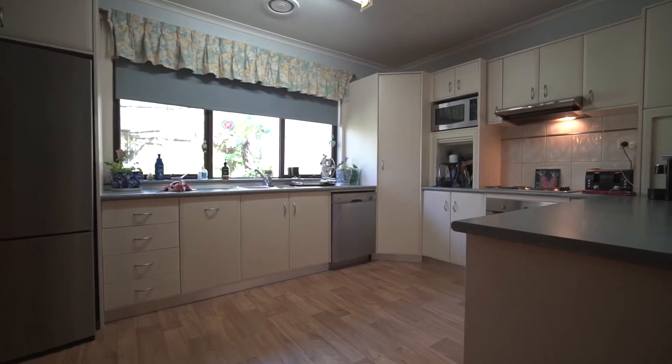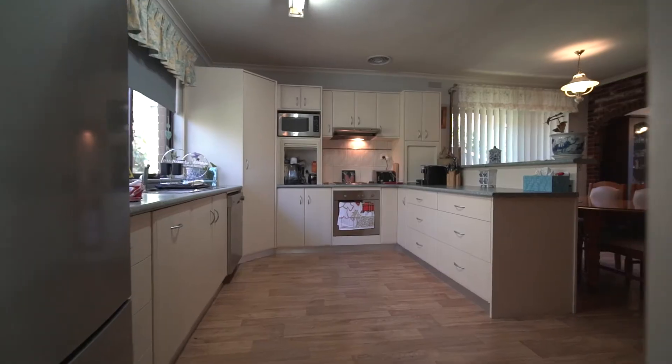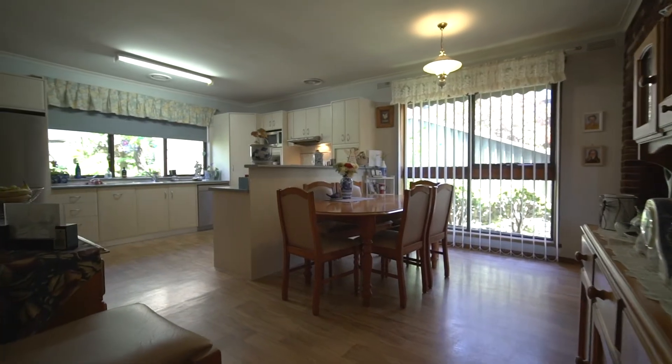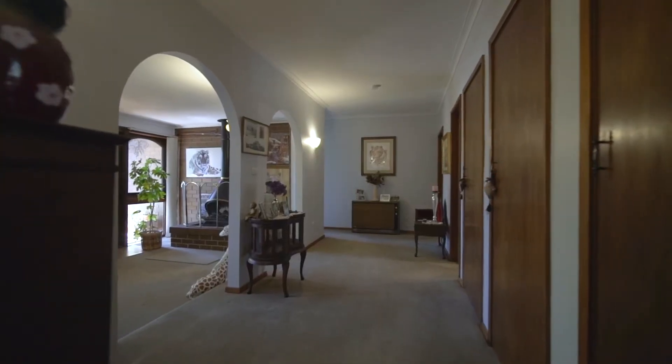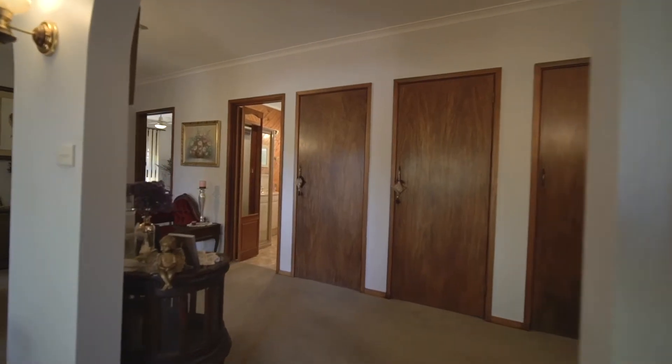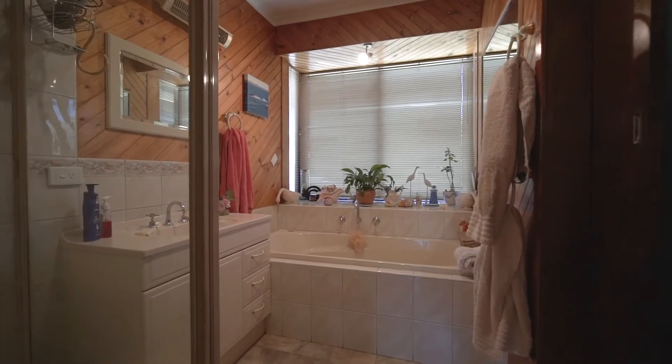The kitchen has been updated some years ago with stainless steel appliances including dishwasher, combining with a spacious dining area adjacent. The hallway is wide and features plenty of storage space. Here you'll find the family bathroom with bath and a view into the rear yard.